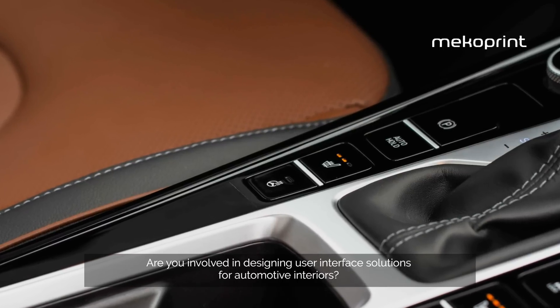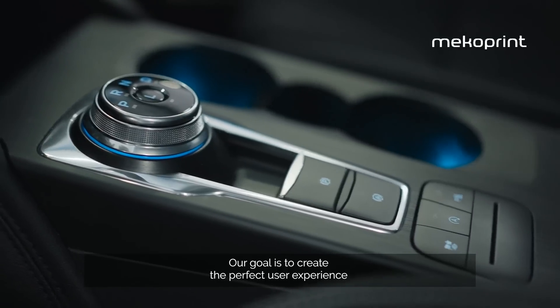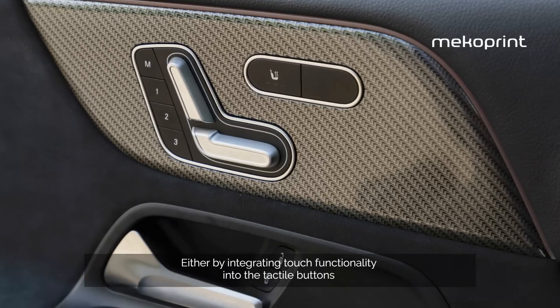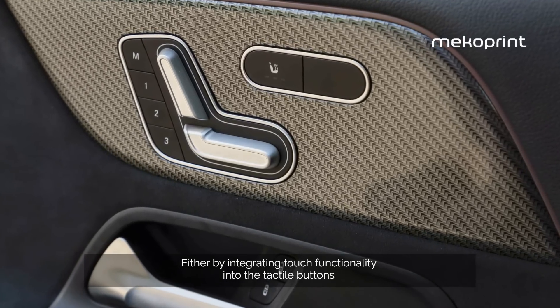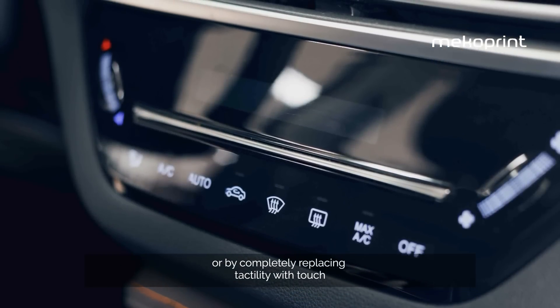Are you involved in designing user interface solutions for automotive interiors? Our goal is to create the perfect user experience, either by integrating touch functionality into the tactile buttons or by completely replacing tactility with touch.